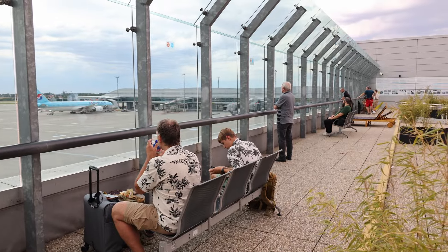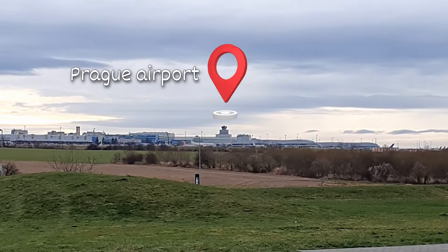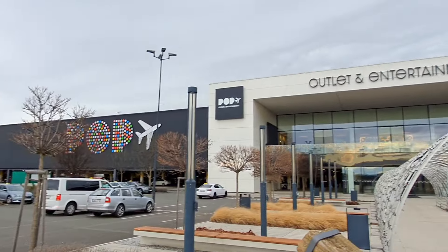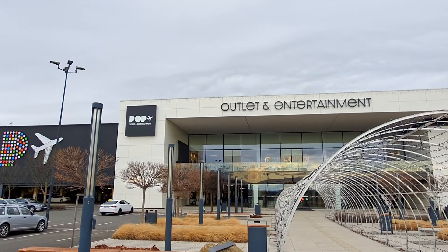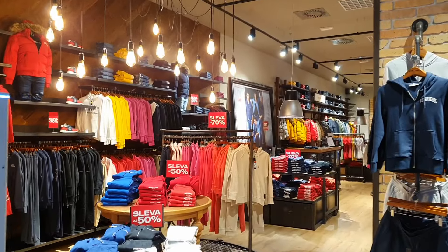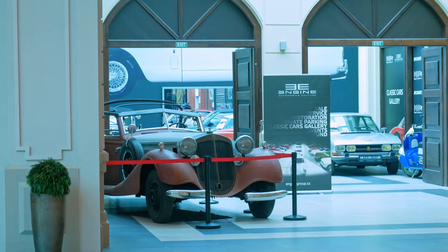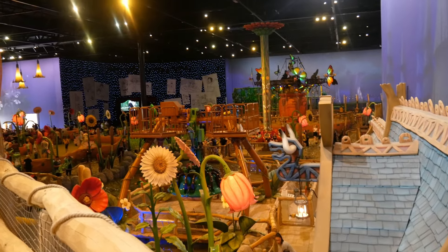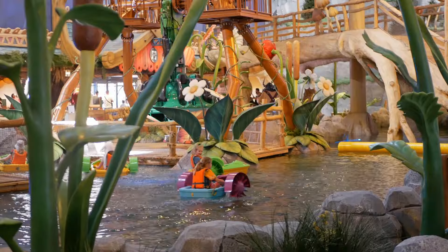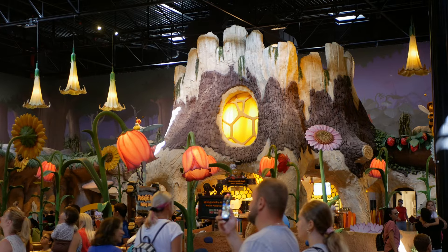If you find yourself near Prague Airport with time to spare, check out the Prague Outlet shopping center. It's 5 minutes by taxi from the airport, with about three bus lines stopping there that go directly to the airport. You'll find 80 shops with hundreds of designer brands offering discounts of 30 to 80%. You can also visit Prague's largest indoor amusement park called Meyerland, and there are restaurants and cafes if you feel hungry.